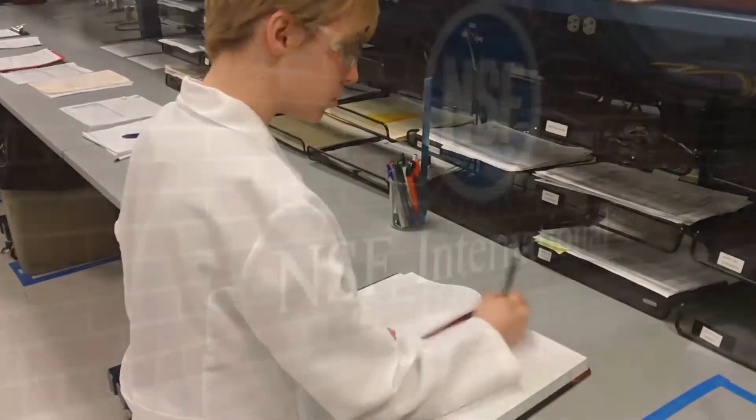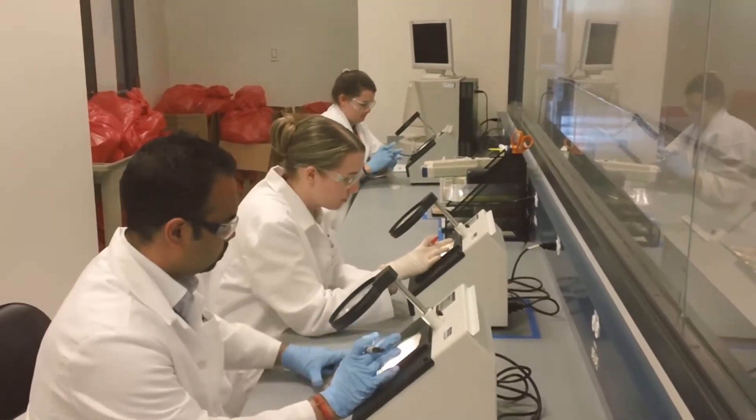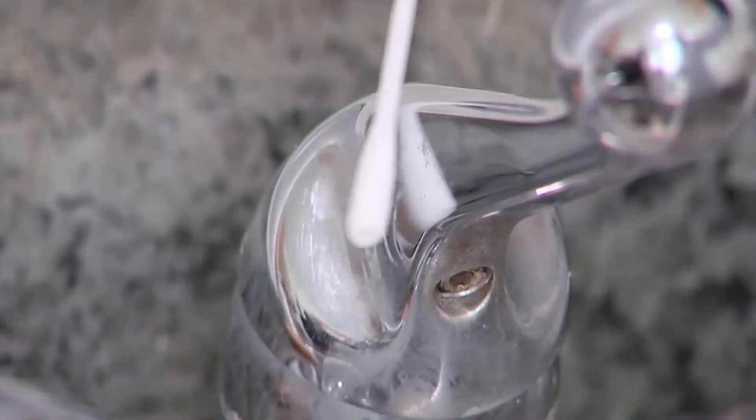This is from a study conducted by NSF International, a global public health and safety organization. We asked 20 volunteer families to swab 14 specific areas in their home kitchen and we found some pretty surprising results.